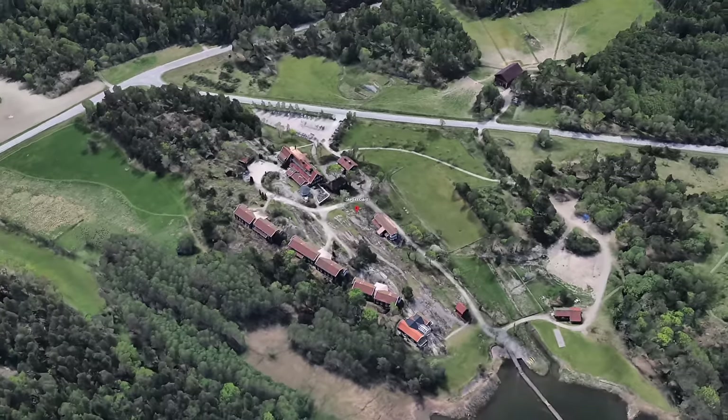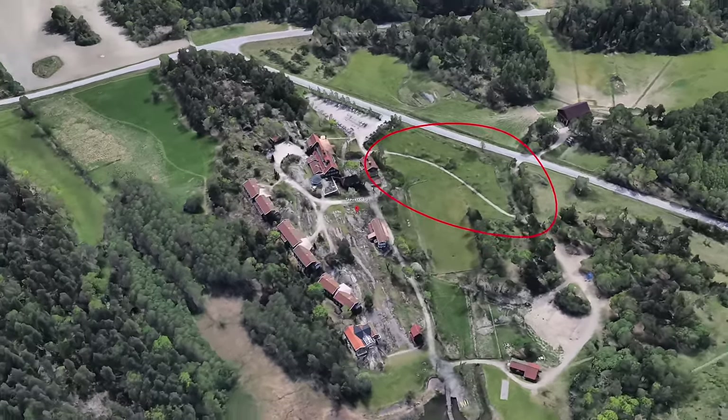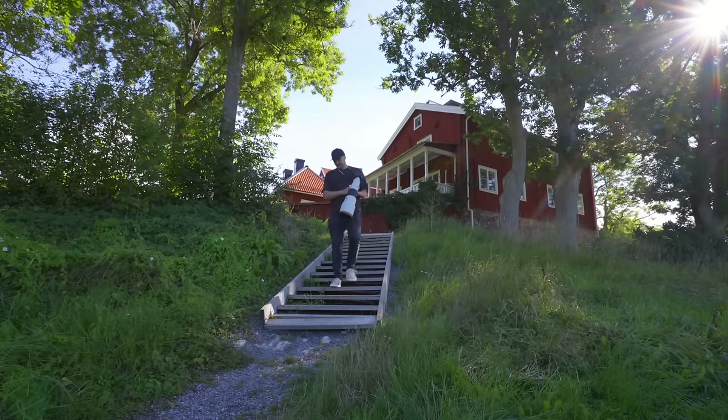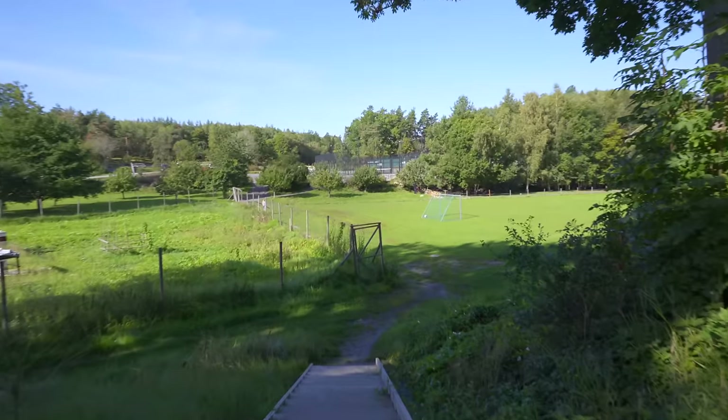My game plan to start with is to get down to this garden here, where I know there are fruit trees and other stuff small birds like. I think that's my best chance to start with. We have sheep.